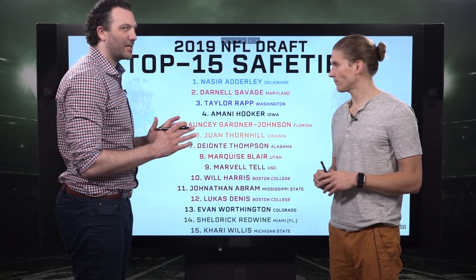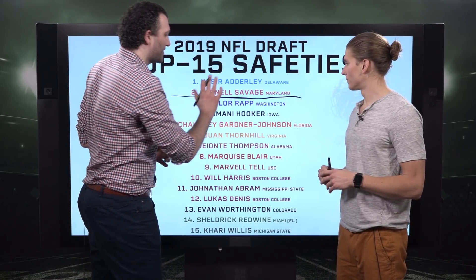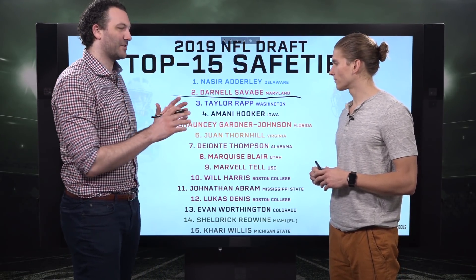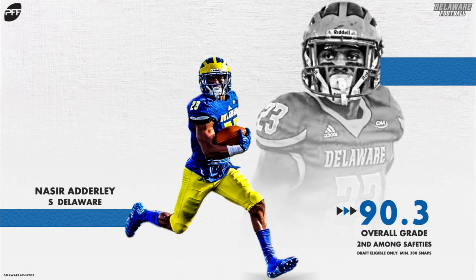Starting with the top two, we have two guys with first-round caliber grades making the cutoff: Nasir Adderley from Delaware and Darnell Savage from Maryland. They were tough to separate when we put our draft board together — they're right next to each other. Both have excellent free safety and ball skills. We love our single high safeties — guys that can impact sideline to sideline from the middle of the field and shut down the seams. That's where the safety position has the most value. Both these guys have incredible range.